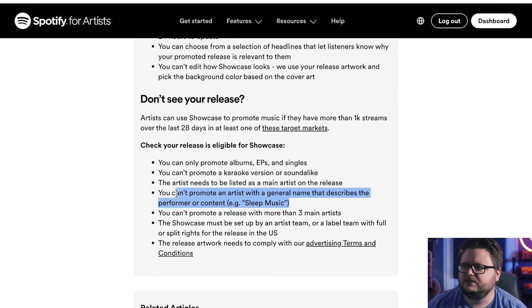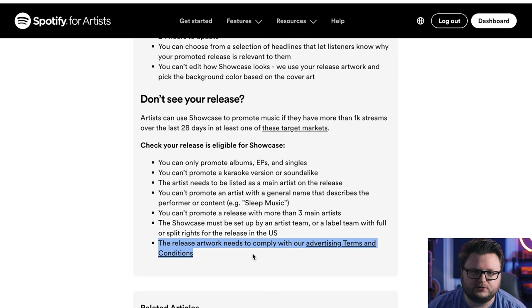One interesting restriction: you can't promote an artist with a general name that describes performer content, like 'sleep music.' This seems like a direct attack on sleep music, white noise, and relaxing meditation content. Additionally, your artwork must meet Spotify's advertising terms and conditions — if it's too violent or explicit, you may not be able to run your Showcase campaign, since it's shown to millions of users on the homepage daily.